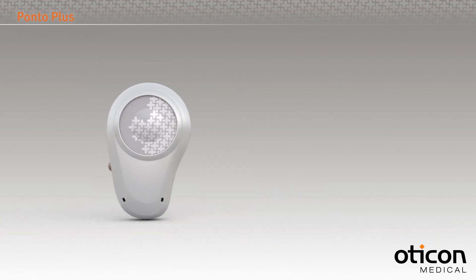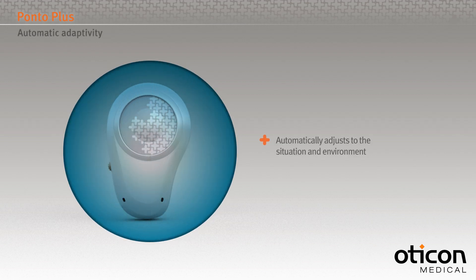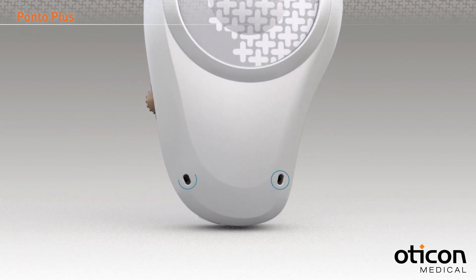Ponto Plus contains several advanced features designed to automatically adjust to the situation and environment and provide the sound quality for which Ponto is renowned. All aspects of the Ponto Plus have been designed with the user in mind.